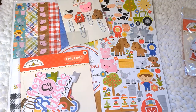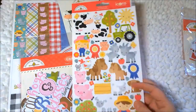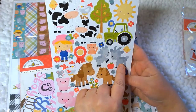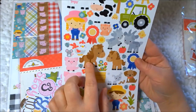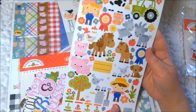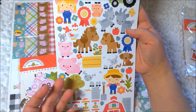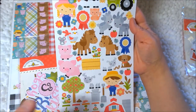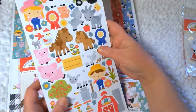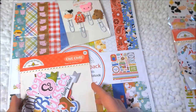As a palette cleanser, let's look at the sticker sheet. It has just the same themes — a billy goat and a baby goat, a horse and a pony, the farmer girl and the farmer boy. And these are all stickers. They're different dimensions — smaller than the odds and ends pieces. These are really cute. I usually use all of them when I make a mini album from Doodlebug.